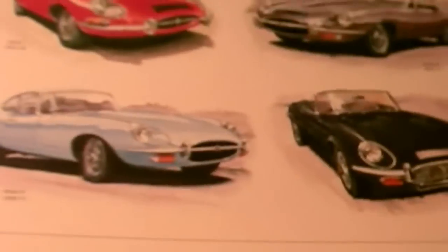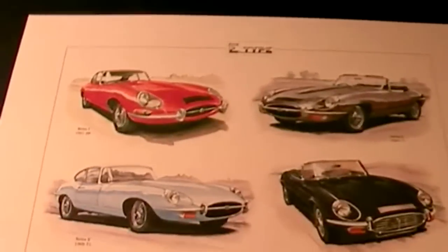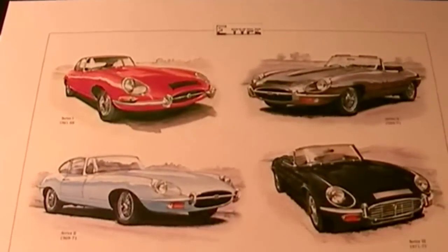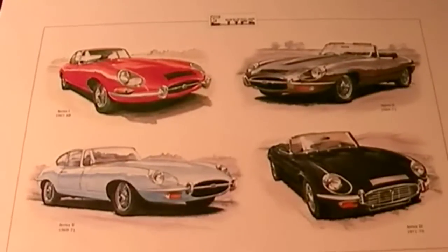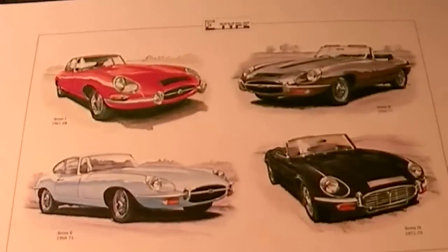Do you own one of these classics? Please feel free to leave a comment, or even better, respond with a video response of your perhaps restored masterpiece.